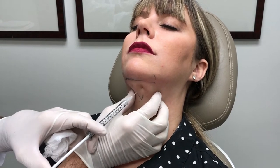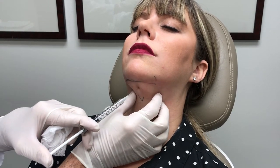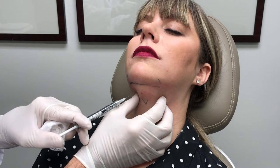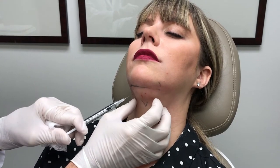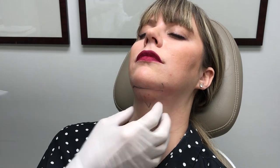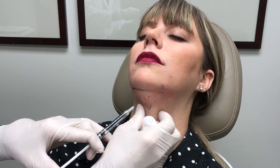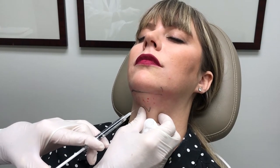Most patients will describe some burning as we go along, and that burning can last about 45 minutes. Any amount of swelling is normal with this. Many people will stay swollen for several weeks, and then as it subsides, they'll notice that fullness under their submental region will subside.